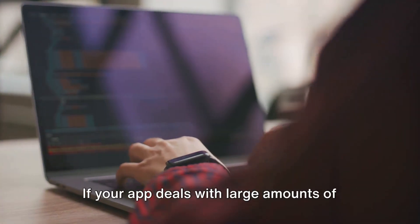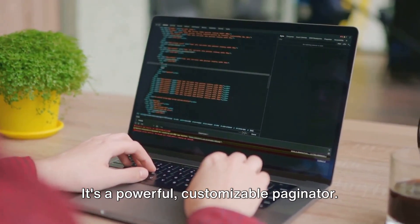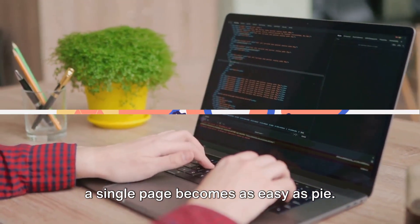Next up, Kaminari. If your app deals with large amounts of data, Kaminari is your best friend. It's a powerful, customizable paginator. With Kaminari, managing large datasets on a single page becomes as easy as Pi.